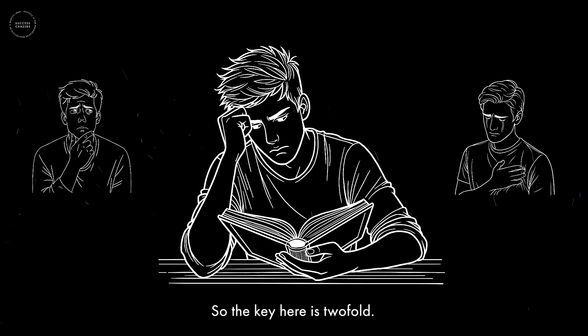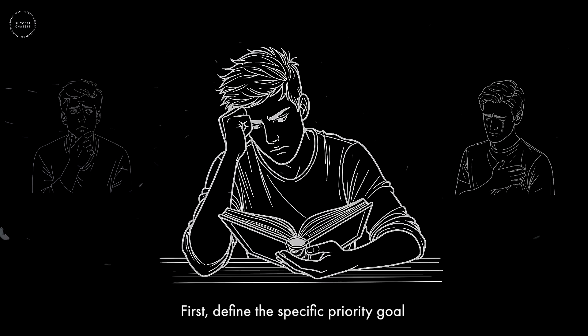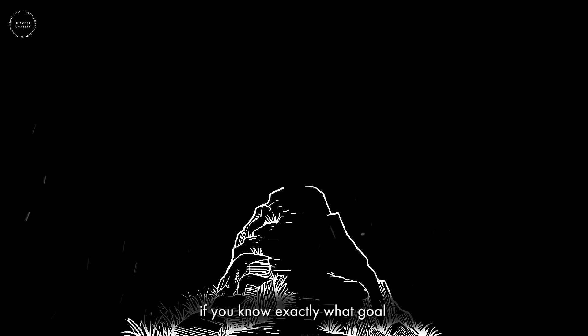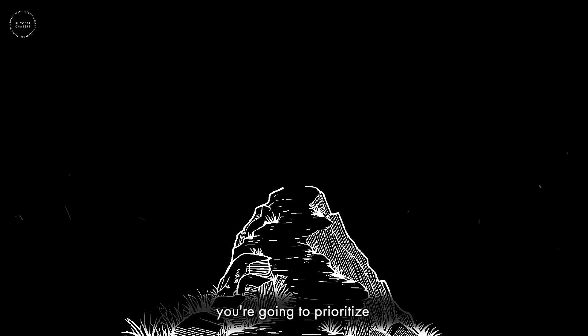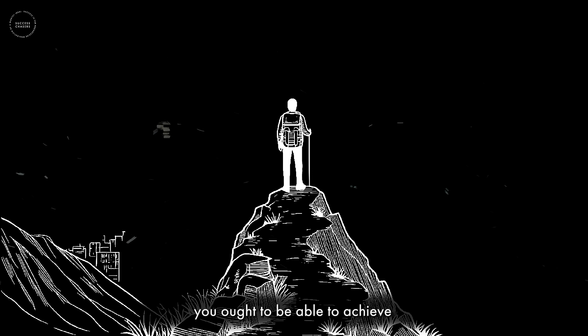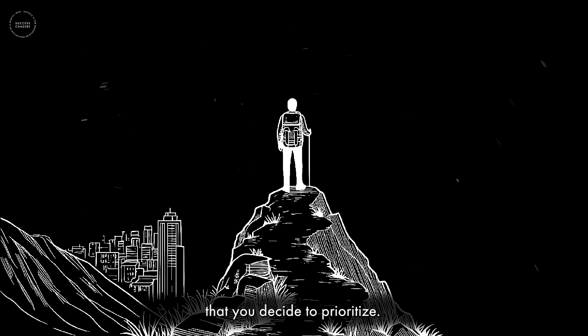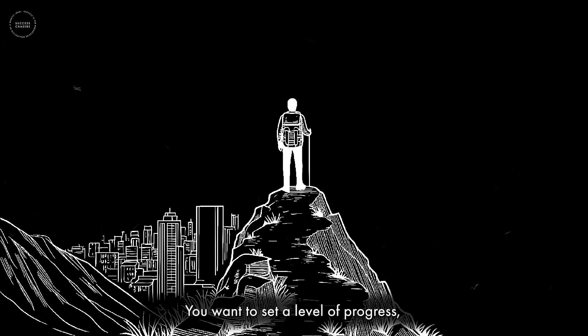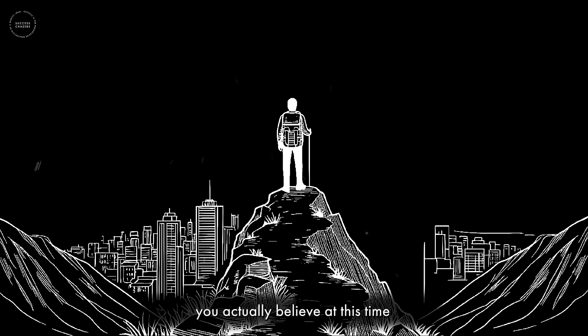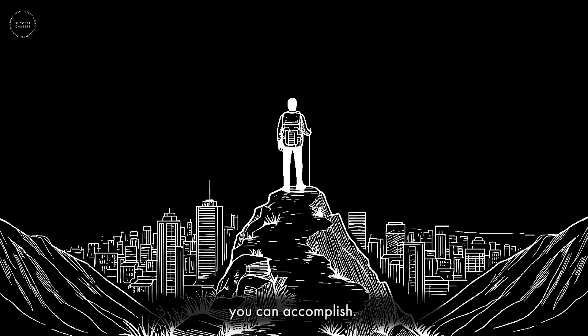The key is twofold: first, define the specific priority goal you're going to pursue and set aside all others. And in doing that, it makes sense to pursue a somewhat loftier goal — try to achieve perhaps more than you think you ought to be able to achieve within that goal. You want to set a level of progress that's a bit above what you actually believe at this time you can accomplish.